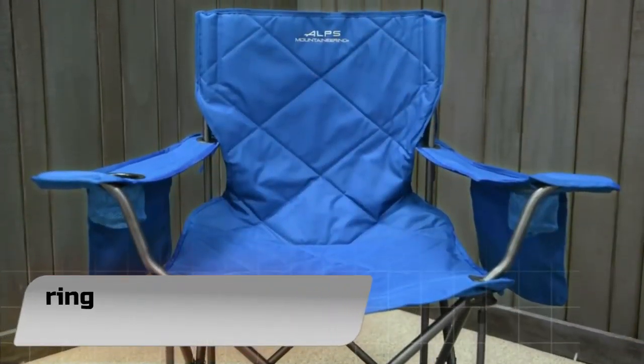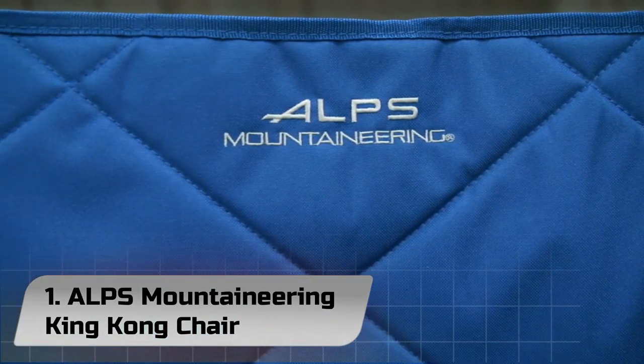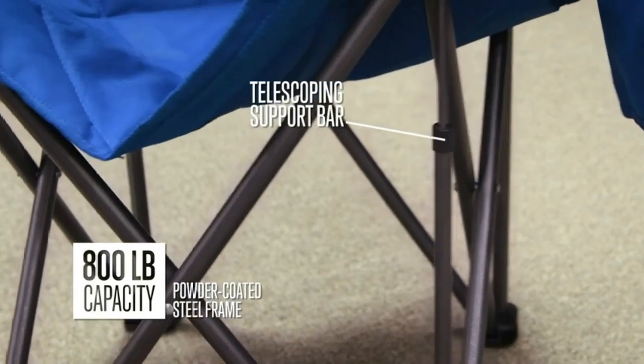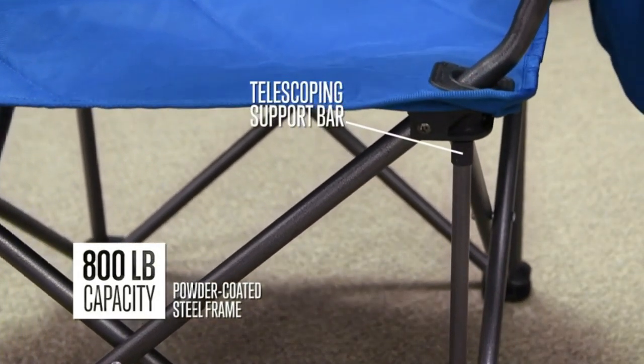Number 1: Alps Mountaineering King Kong Chair. The King Kong Camping Chair from Alps Mountaineering is the solution to all those times your standard folding chair just couldn't stand up to the rigors of camp life.